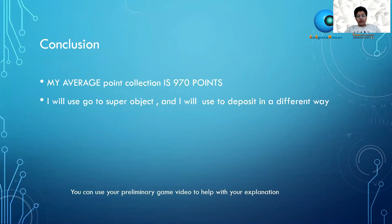Conclusion: my average points collected are 970 points, and my highest points were 1,910. The different strategies I will use going forward include going to the super object and using go-to-deposit in a different way.